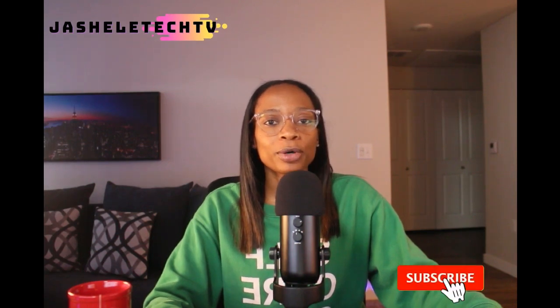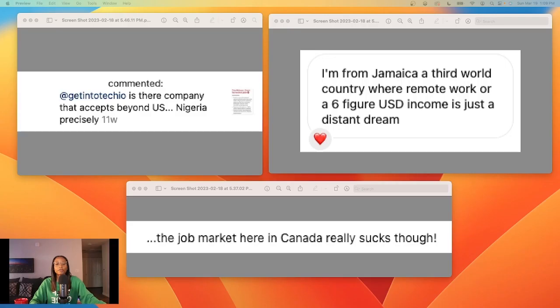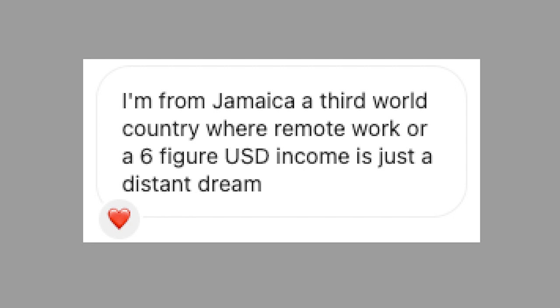When it comes to entry-level remote coding and tech jobs, I've had questions and messages regarding companies that hire in countries besides the United States. A few of the messages are: Is there a company that accepts beyond the U.S., Nigeria precisely? I'm from Jamaica, a third world country where remote work or six-figure USD income is just a distant dream. The job market here in Canada really sucks though.